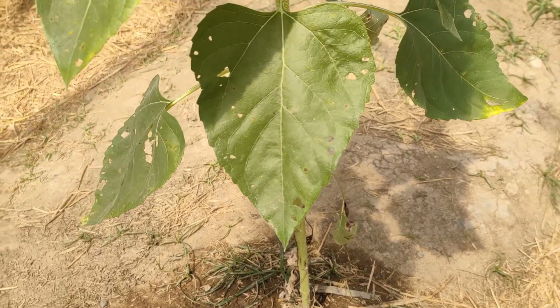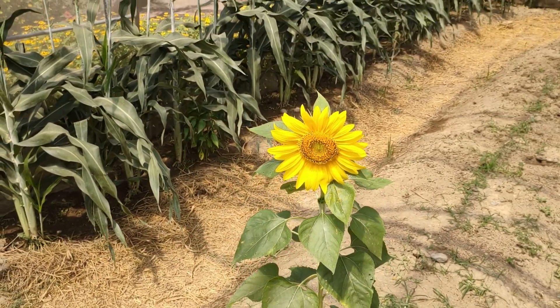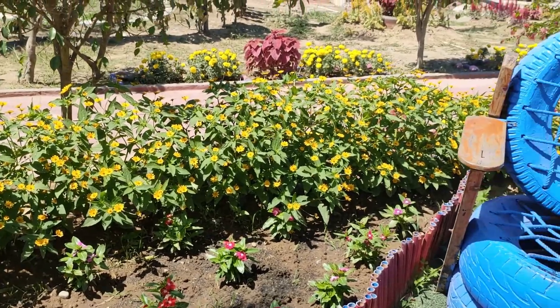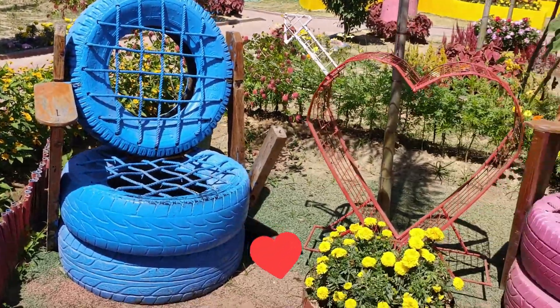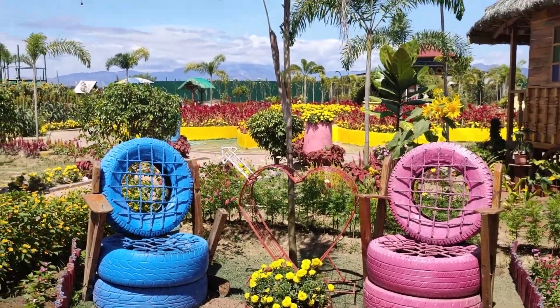So how beautiful is this sunflower? Very nice! Here is another selfie area. I love how they use recycled materials.